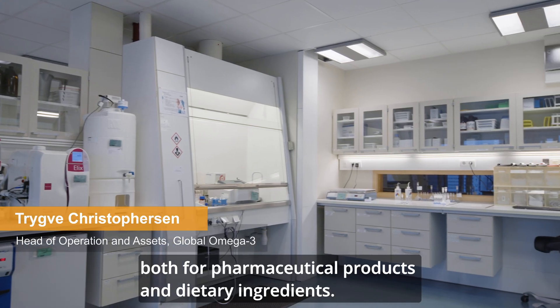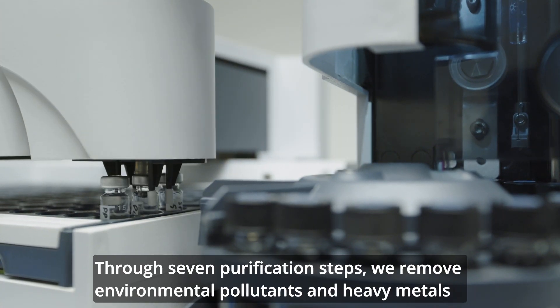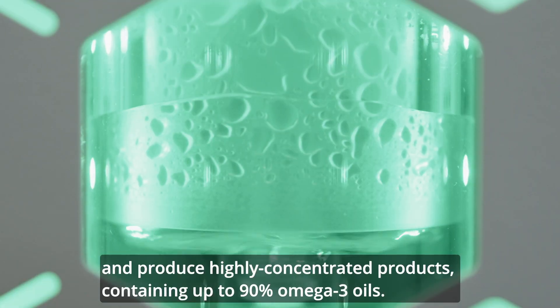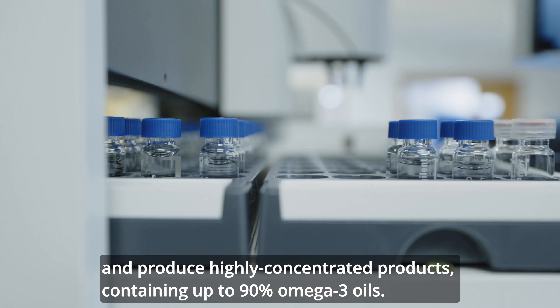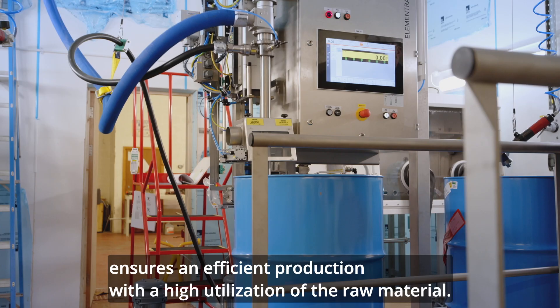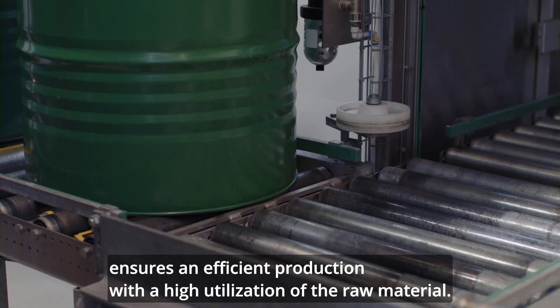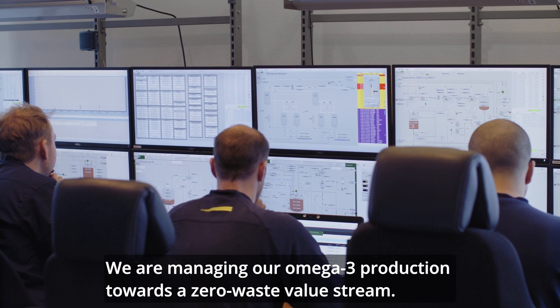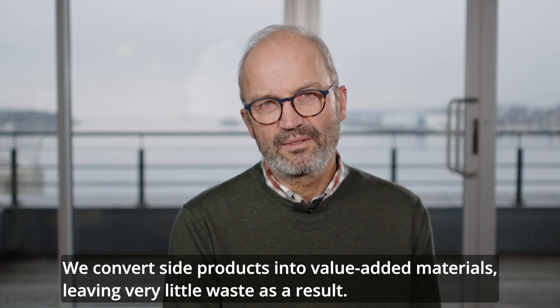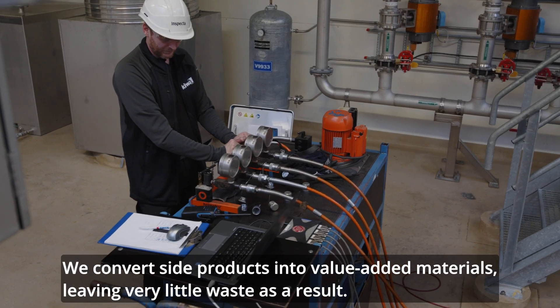Over the years, BSF Senderfjord has developed a superior production process both for pharmaceutical products and for dietary ingredients. Through seven purification steps we remove the environmental pollutants and the heavy metals, and produce highly concentrated products containing up to 90% omega-3 oils. The combination of technology and our know-how ensures an efficient production with a high utilization of the raw material. We manage our omega-3 production towards a zero waste value stream, converting side products into value-added materials, leaving very little waste as a result.